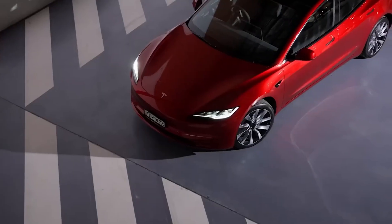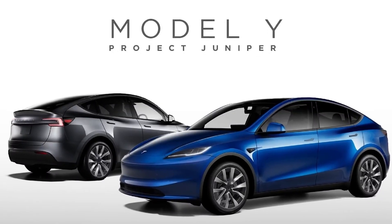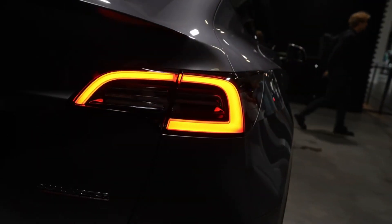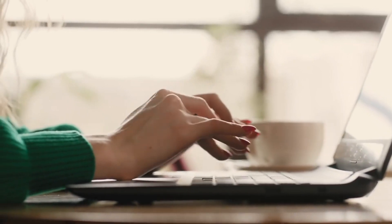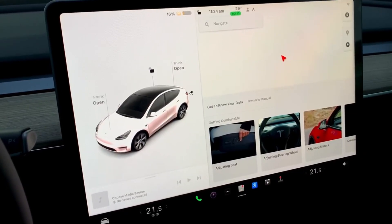And there you have it — a comprehensive look at the anticipated features of the Tesla Model Y 2024, codenamed Juniper. While some details are speculative, based on the Model 3 and other advancements, the excitement is palpable. What are your thoughts on these groundbreaking developments? Drop your comments down below, and don't forget to subscribe, like, and hit the bell icon to stay updated on the latest in automotive technology.